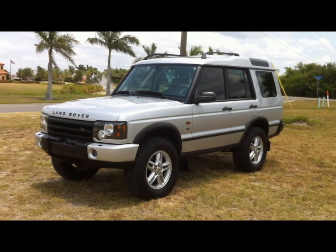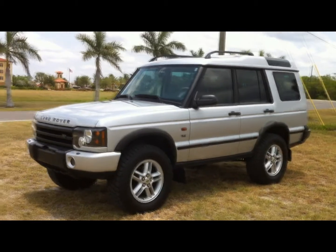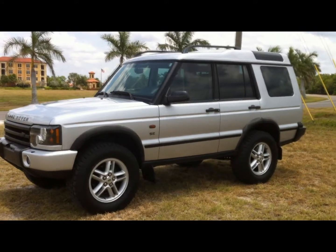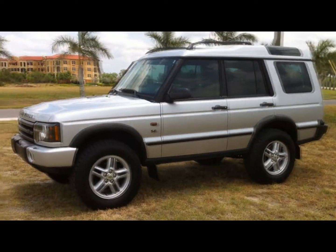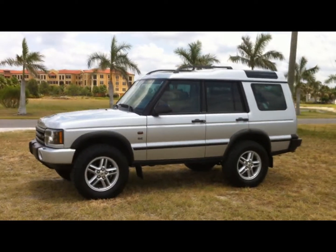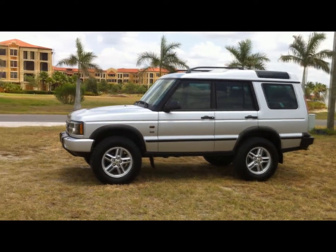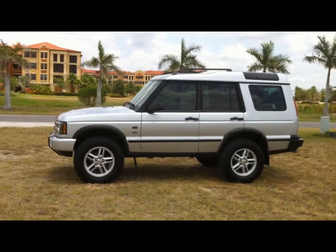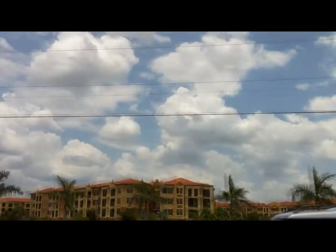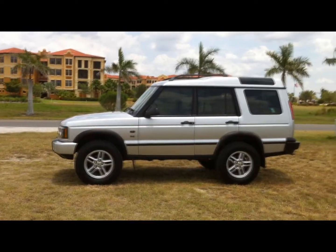Take a look at this awesome 2003 Land Rover Discovery SE with only 72,000 original miles. It's only had two owners since it was new. It was bought new here in Florida and has stayed here in Florida, so it doesn't have any of the rust problems that northern discoveries have from salty roads during snow season — we just don't get snow down here. We get rain but no snow.